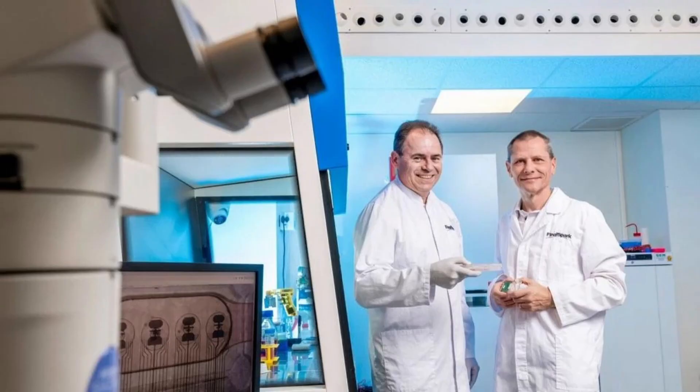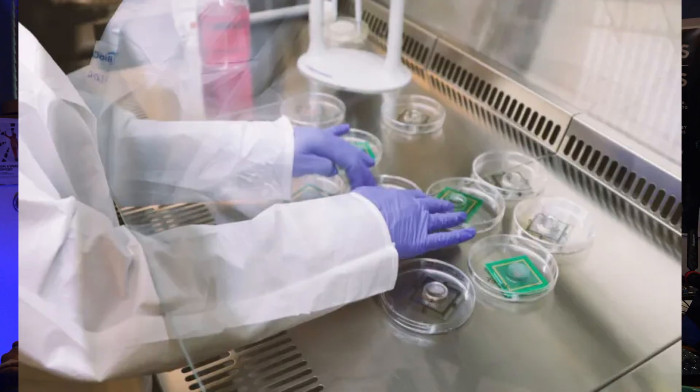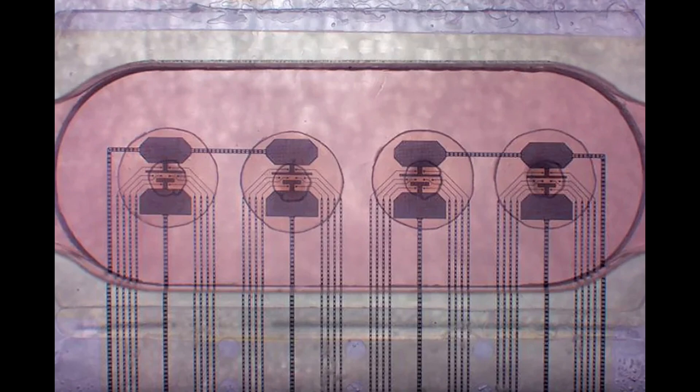For decades, the idea of having a living computer belonged to science fiction. But today, that fiction is being reinvented in real time by scientists, engineers, and biohackers — all trying to build a new kind of machine. One that's alive, but isn't.